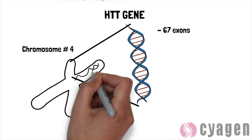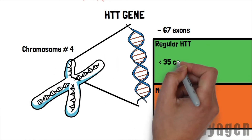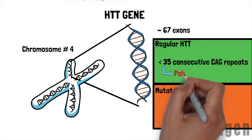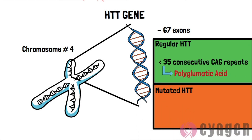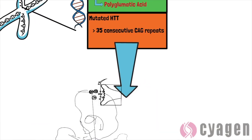In the normal HTT gene, there are less than 35 consecutive CAG trinucleotide repeats in exon 1, encoding a polyglutamic acid. However, once CAG repeats exceed 35 in this area of the HTT gene, the incidence rate for Huntington's disease increases significantly.